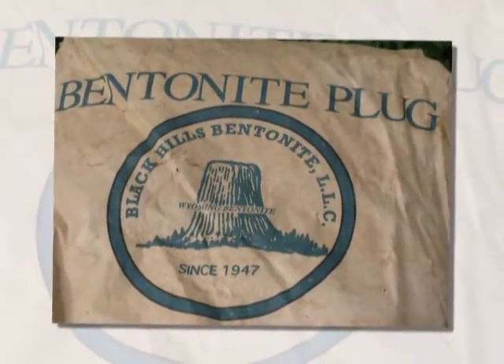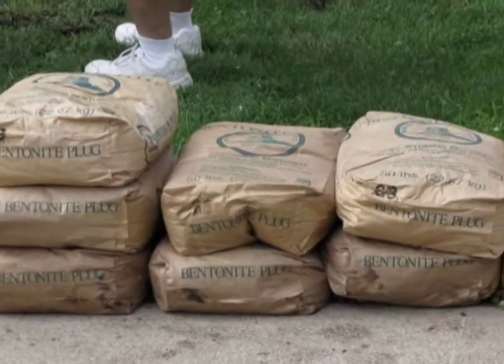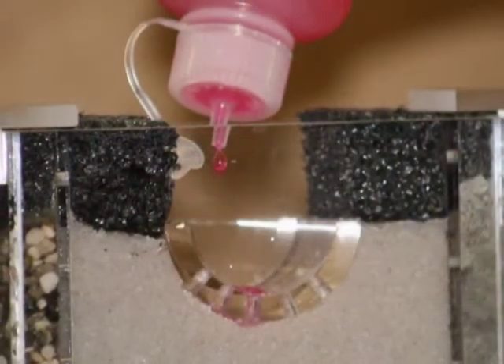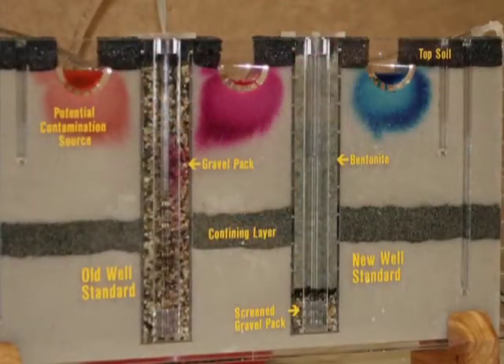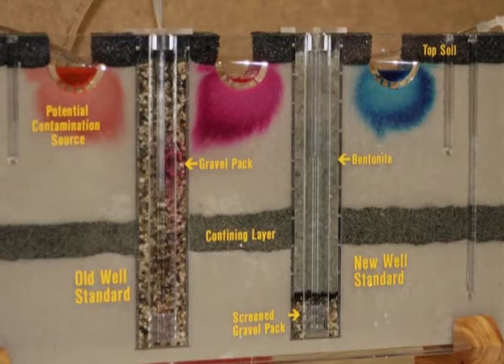Bentonite swells when wet, creating a seal which neither water nor contaminants can move through. The watertight seal provides greater protection of drinking water. There are many sources of contamination near a drinking water well. These are referred to as point source contaminants. When a gravel-packed well is pumped, contaminants are immediately pulled into the annular space.